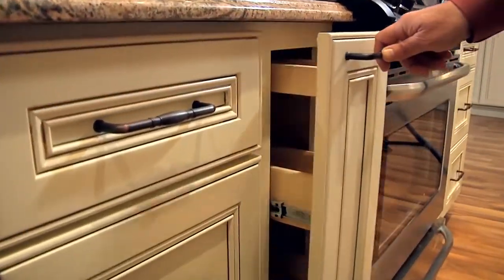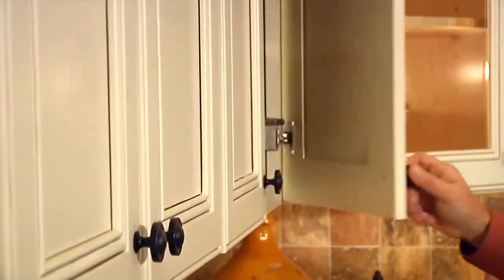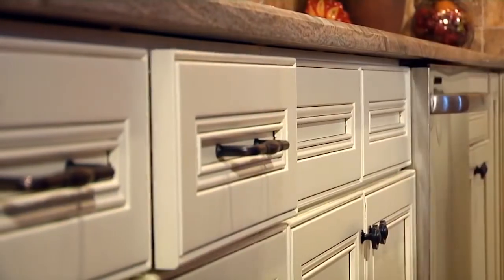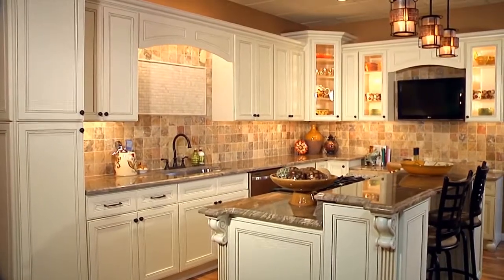Choose either the intricate raised panel door or the simpler recessed center panel door. Simply grand with the standard soft closed doors and dovetail drawers. Distinctly splendid, exclusively ours. The Devon's Declaration.